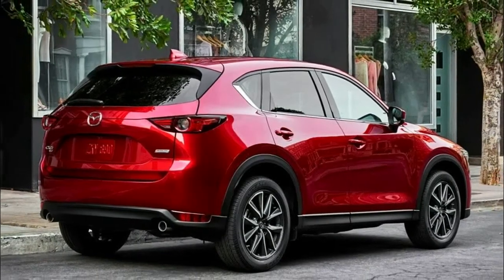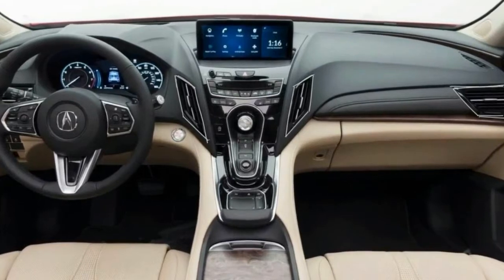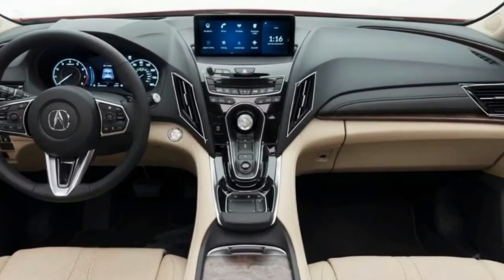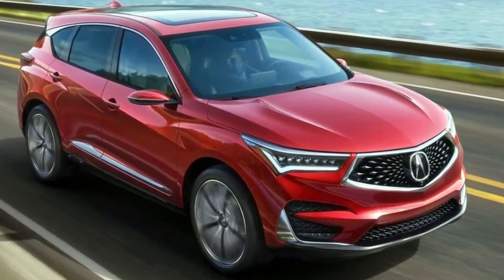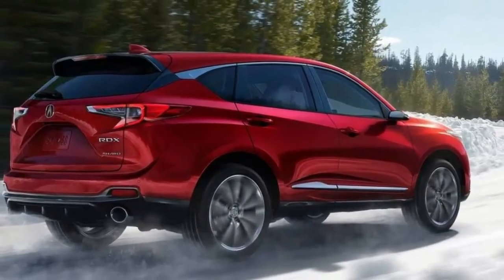It definitely has a sportier silhouette and a more sculpted body with more playful detailing on the outside, featuring a rear quarter window V-point and muscular hood, though it's not immediately apparent that it's related to Acura's latest crossovers.